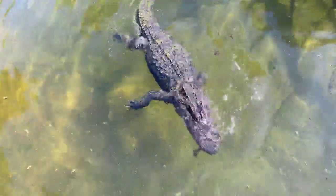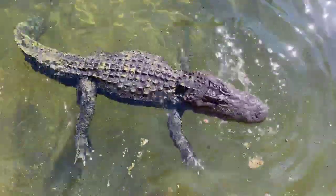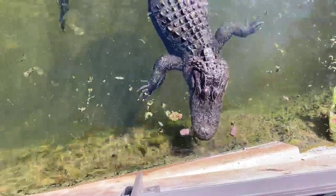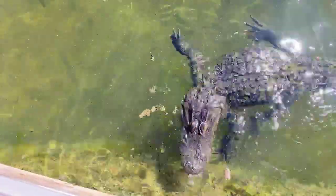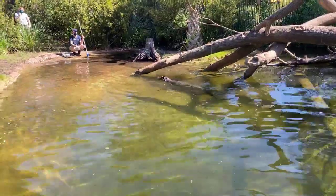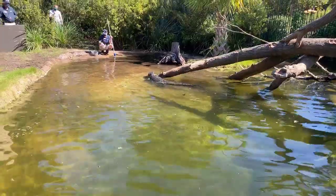Everybody wants to know how long they can hold their breath. Here at the zoo, we've seen them underwater for at least 30 minutes sometimes. Usually they can hold their breath for about an hour during the summertime. During the wintertime, it's been recorded that they can hold their breath up to 24 hours. During that brumation period, their heart rate slows down, so does their respiration, so they don't need to come up to the surface as often.